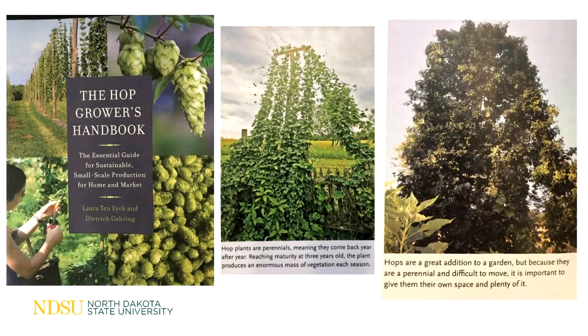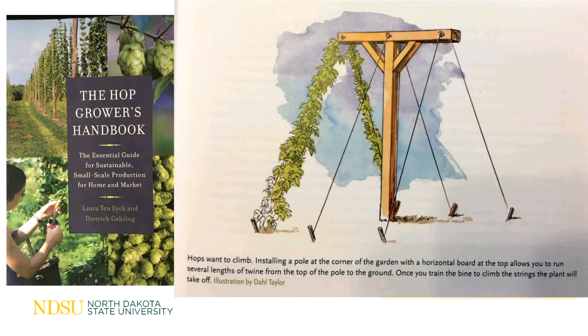Hops are quite vigorous — they will spread and fill in an area so long as they have something to grow on. Compare the center photo to the photo on the right — that's what it's going to look like. Just remember, if it's a perennial it's difficult to move, and we need to give them lots of space. This is a rendering of a structure that may work for you in your own yard.